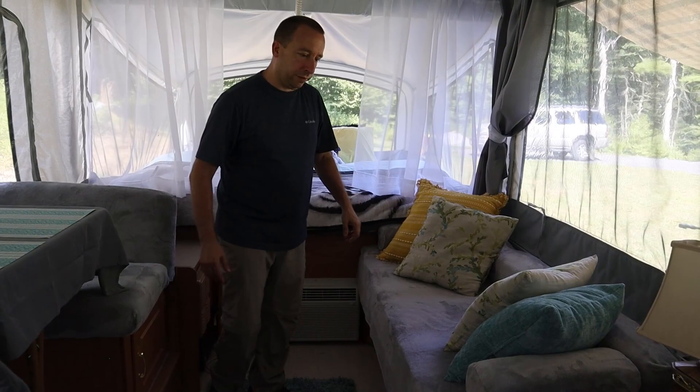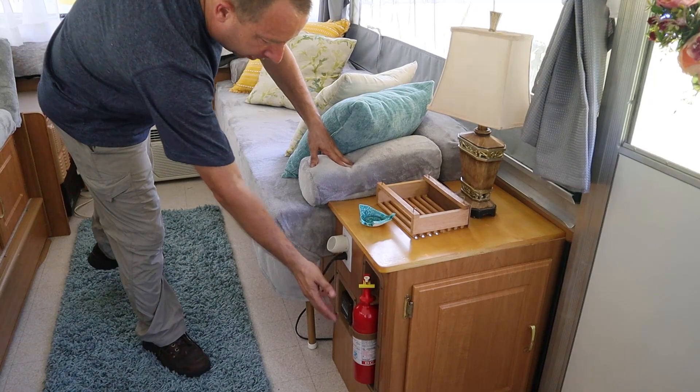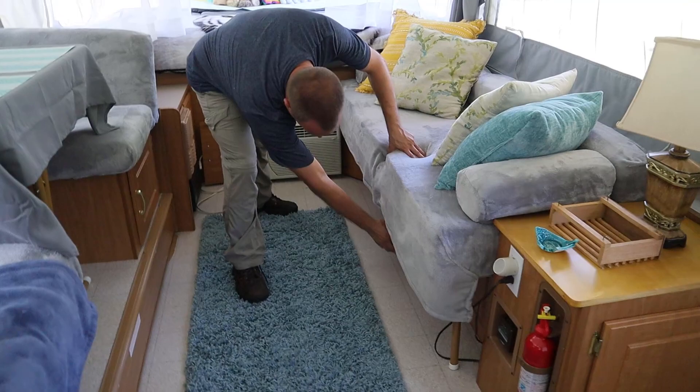Down in this cubby we have storage for tools and things like that. There's a wheel well under there so that takes up some of the space. There's a thermostat here and of course a fire extinguisher. Underneath this couch there's more storage — on one side there are cabinets that open, and on this side there's a drawer that pulls out.